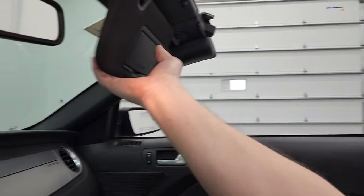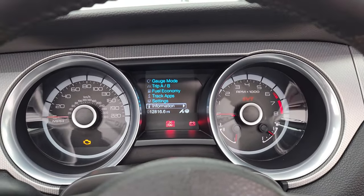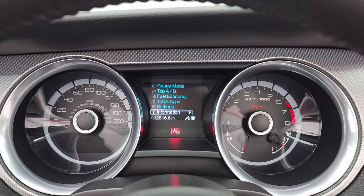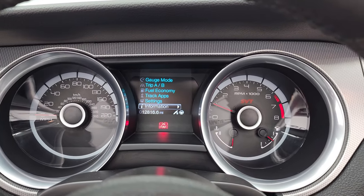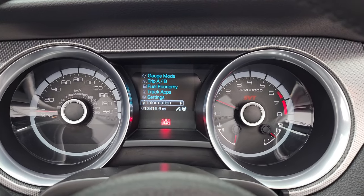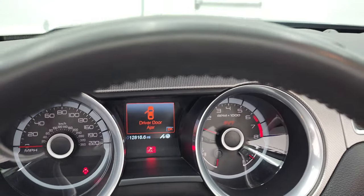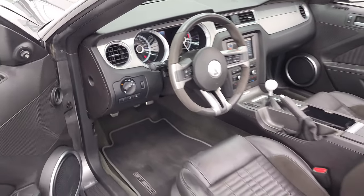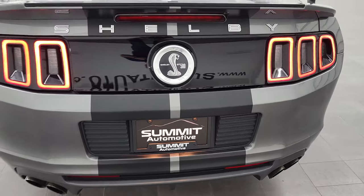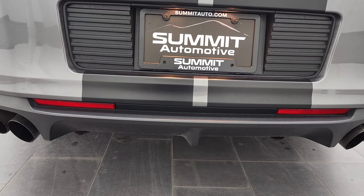All right, so we will start it up, take a look under the hood, check out the exhaust. Here we go. Starts right up. No check engine lights or anything like that. All the taillights are working nicely. Love the sound of these guys.